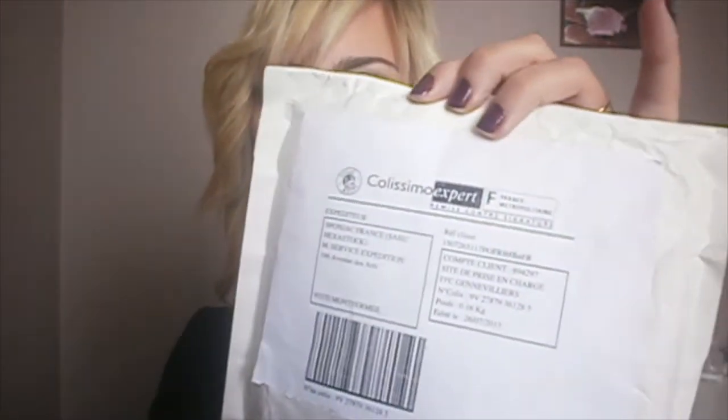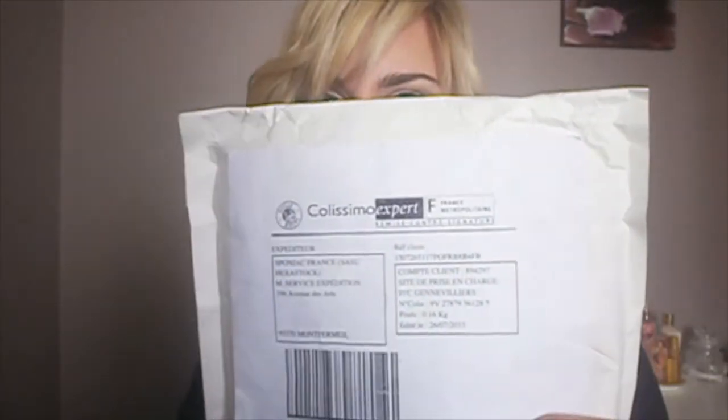For the shipping, it was very fast. I ordered on their website and I received it today, so Wednesday. It's perfect.